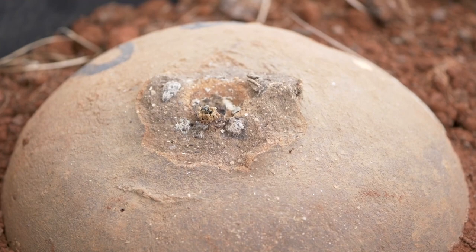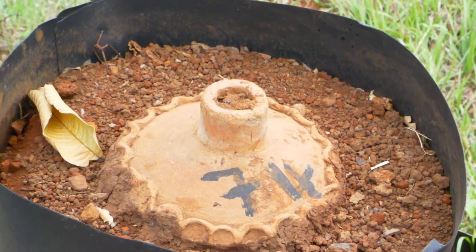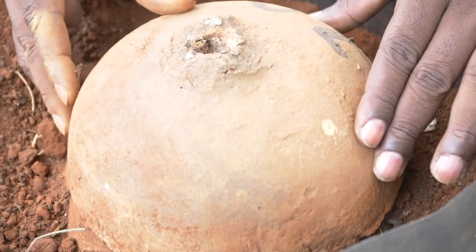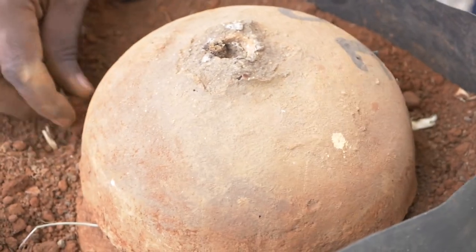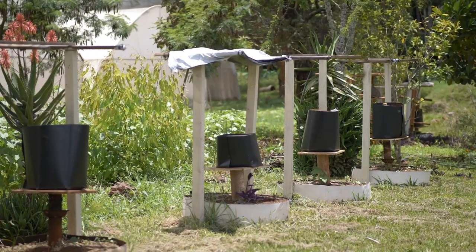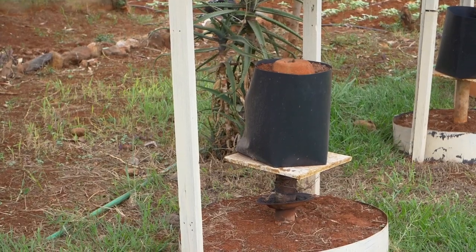For stingless bees that burrow underground, we have put them in pots of ISIPE design and placed them in sand so they can mimic their natural habitat. For those put underground, you also ensure there is shade, they are raised up, and a plate of oil is placed underneath to prevent ants from attacking the hive.